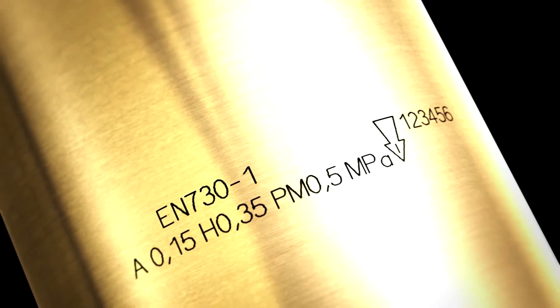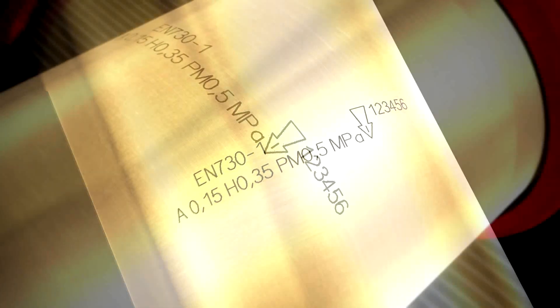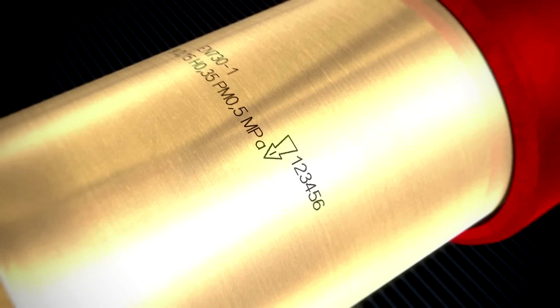After successfully passing all of the quality checks, the safety device receives a permanent laser-engraved identification code in conformity with the norms. In addition, each safety device is marked with a consecutive serial number to ensure traceability to the production order.